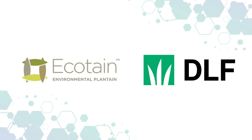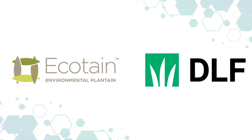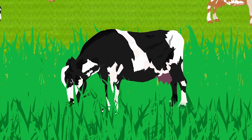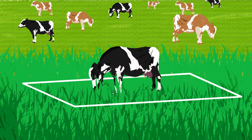Ecotain is a natural, environmentally friendly forage solution to mitigate N-leaching from the urine patch, by up to 89% depending on the sward blend. Apart from N-fertiliser, the ruminant urine patch is a major source of N-leaching, even more so than inorganic fertiliser in some cases.